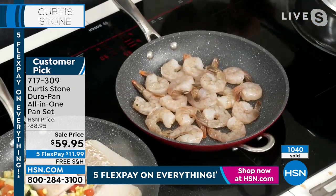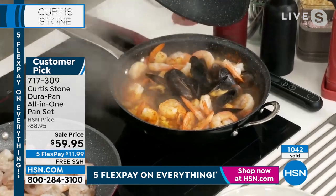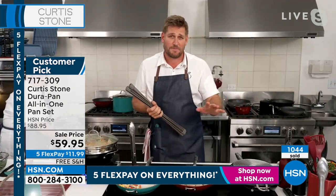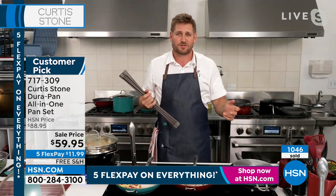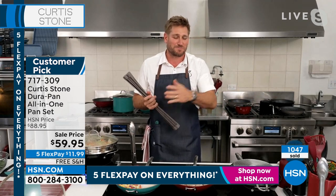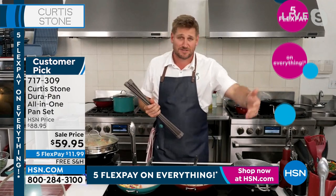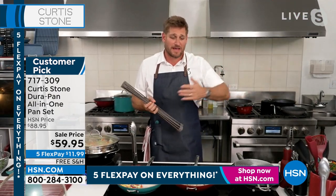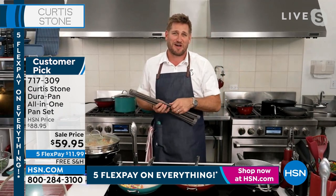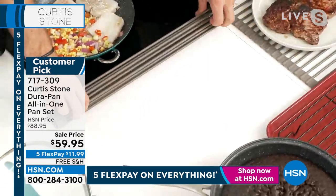Janet says she has raved about the cookware to everybody in her family and is now starting them out. Her family can't believe it. She says the products are absolutely wonderful. Chef thanks her and explains the reason the brand stays exclusively at HSN: he can sell direct to the customer and keep prices low. If sold to a retailer, everyone takes their cut — distributor, rep, retailer — and in the end this piece might be $150 or $200.